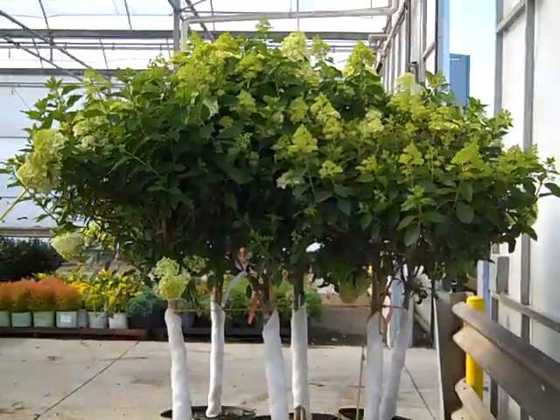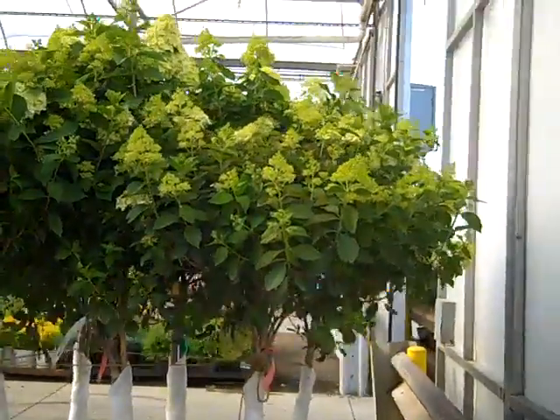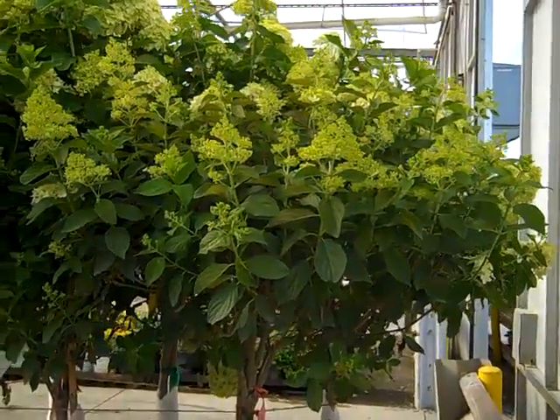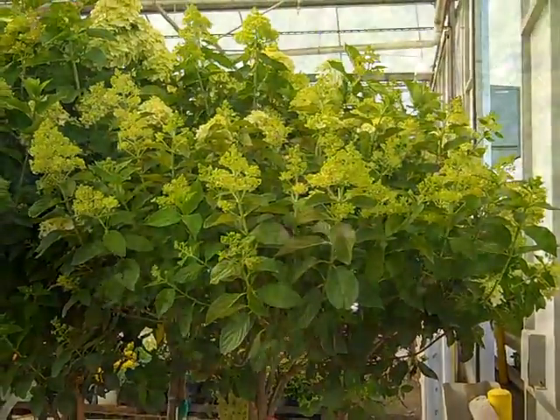Earlier in the video you've seen the seven-gallon paniculata trees, and here we're looking at a 15-gallon. You can see these have quite a bit larger head, and they're just starting to come out showing some color. Heavily budded, nice full trees — 15-gallon Limelight.